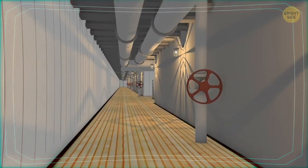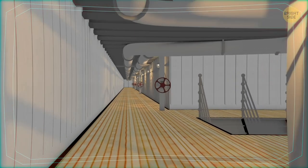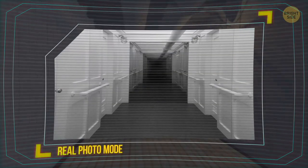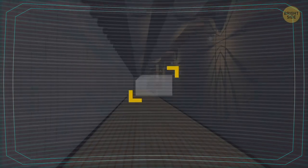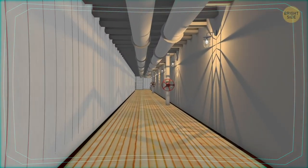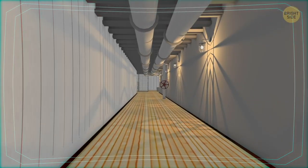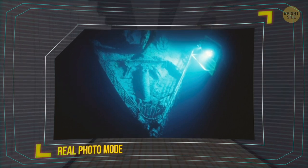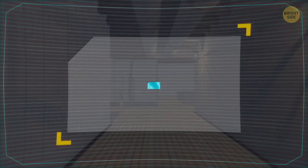Scotland Road was a long corridor on the left side of the Titanic, and it ran across the whole length of the ship on the E deck, giving quick access to many of her areas for third-class passengers and especially the crew. The corridor was named after the major road in Liverpool, from which many of the crew members hailed. When the ship started sinking, the Scotland Road flooded among the first, and it was the main reason why the Titanic listed to the left. Eventually, it broke into two when the ship cracked.